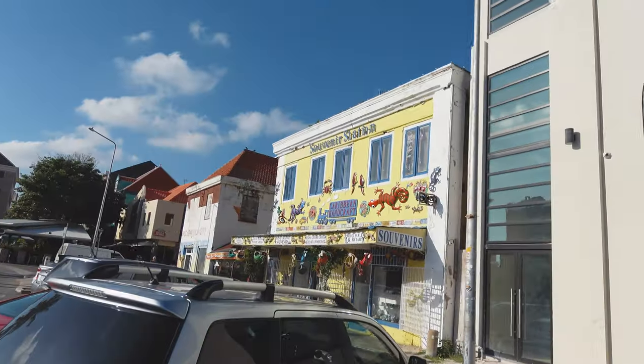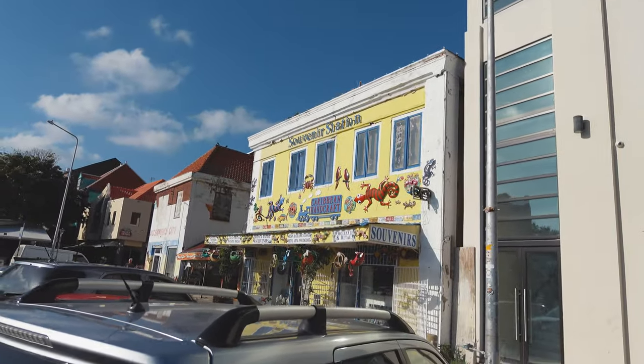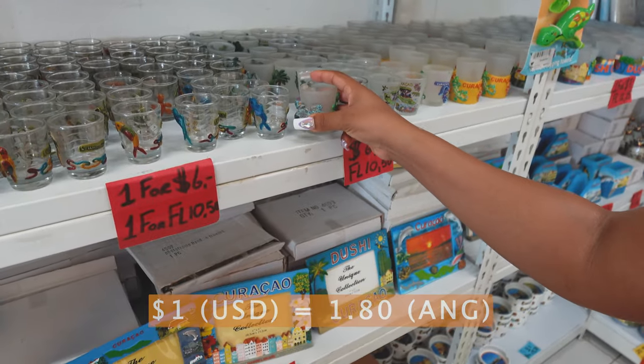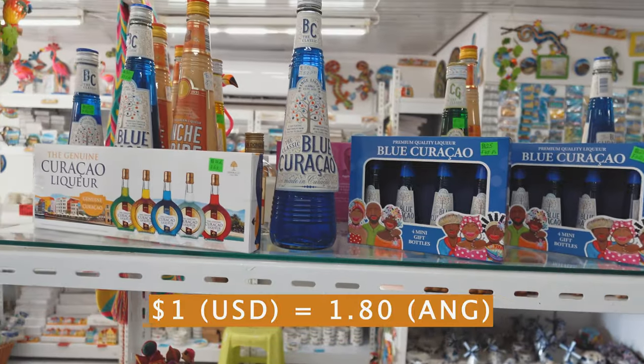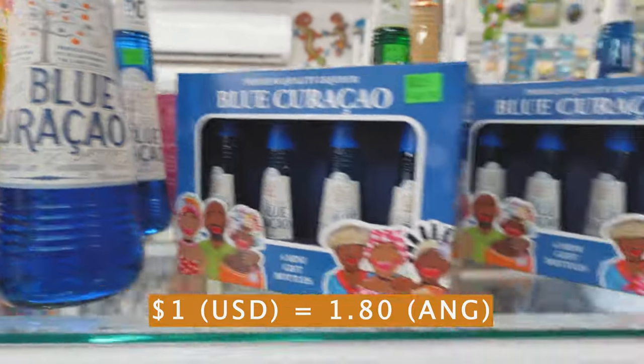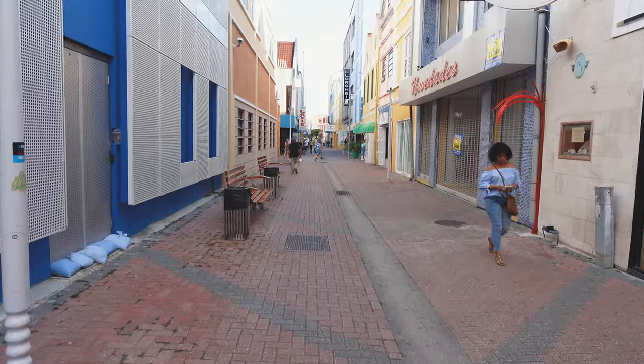Some other tips to note: the local currency is the Netherlands Antillean Guilder, also referred to as the Florin. USD is accepted — I'll put the conversion rate in the description below. Do bring cash if you plan on venturing outside of Willemstad or the touristy areas, as there is a chance cards won't be accepted.